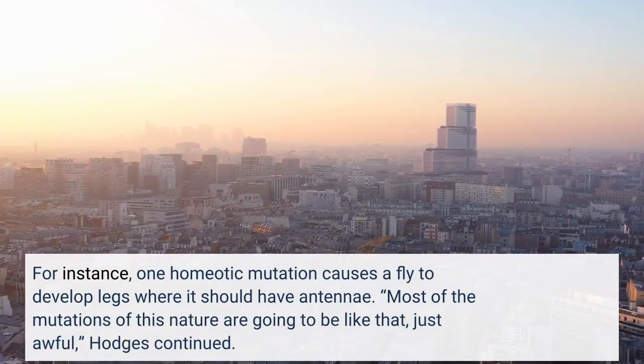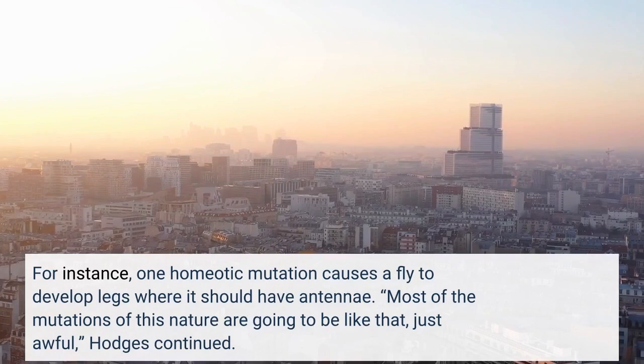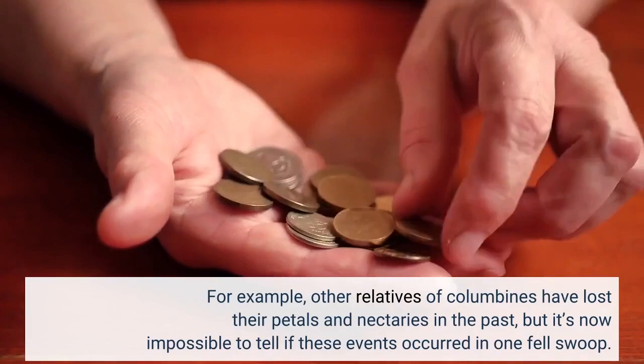For instance, one homeotic mutation causes a fly to develop legs where it should have antennae. Most of the mutations of this nature are going to be like that — just awful, Hodges continued. Other relatives of columbines have lost their petals and nectaries in the past, but it's now impossible to tell if these events occurred in one fell swoop.